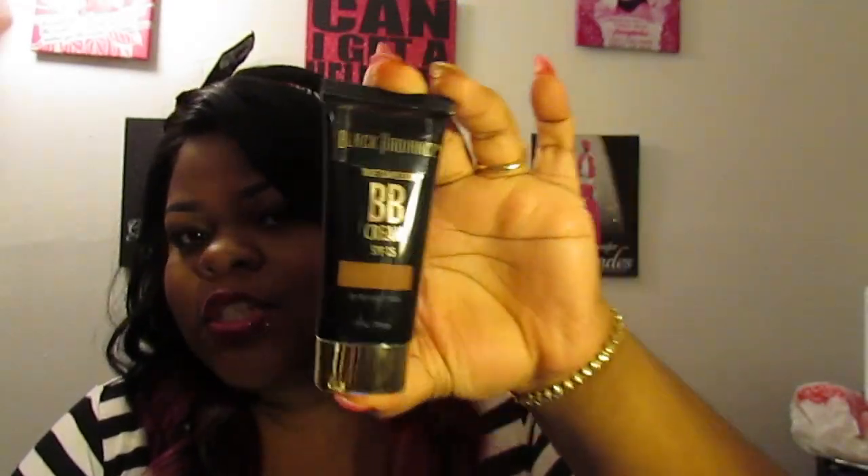Hey gems, welcome back to my channel! Today I'm bringing you guys another drugstore gems video. This one is long awaited — I posted on my Facebook and asked if you guys wanted to see a Black Radiance True Complexion BB Cream video, and a lot of you said yes. I'll have a video clip playing showing how I applied it, but I want to read off the site for you guys and compare it with my thoughts and feelings.